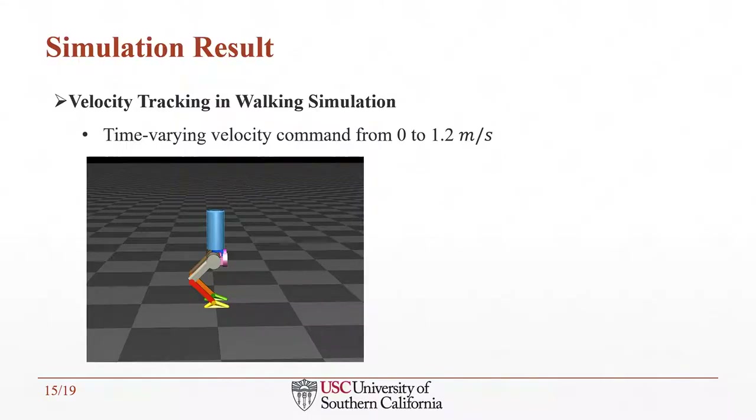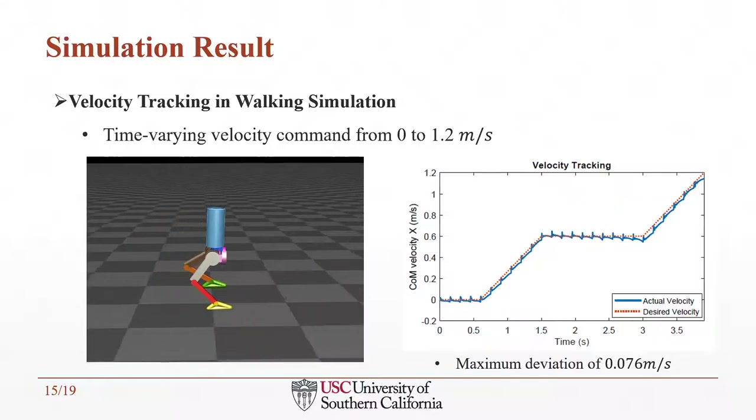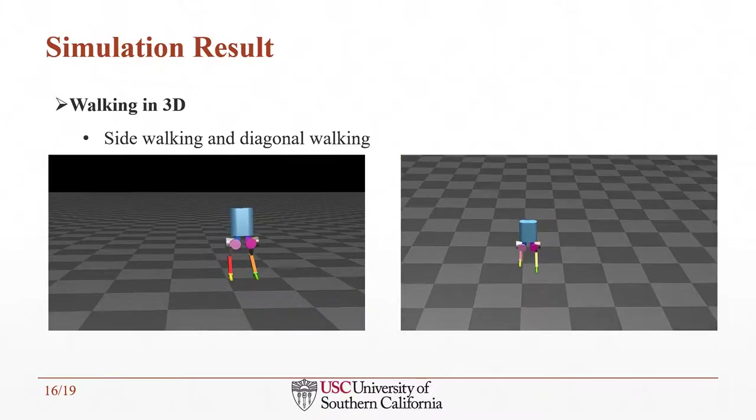Now I will show highlighted simulation results. In a velocity tracking simulation of the bipedal robot walking forward, the velocity tracking is very accurate with minimal deviation. With our proposed control framework, not only can the robot walk in one direction, it can also be commanded to walk in 3D, including walking sideways and diagonally.